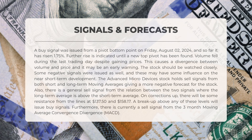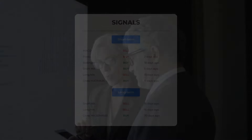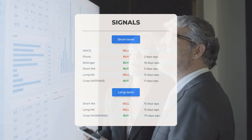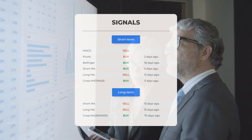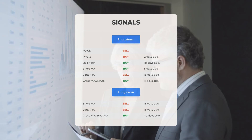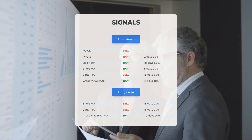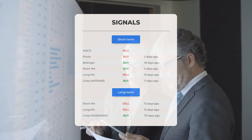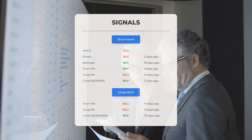Furthermore, there is currently a sell signal from the three-month moving average convergence divergence, or MACD. Additional signals of interest: MACD indicates a sell signal; pivots show a buy signal from two days ago; Bollinger Bands indicate a buy signal from 18 days ago; the short-term moving average suggests a buy signal from five days ago; the long-term moving average points to a sell signal from 15 days ago. On the 12-month chart, both the short and long-term moving averages show sell signals from 15 days ago, while the relationship between them reflects a buy signal from 70 days ago.